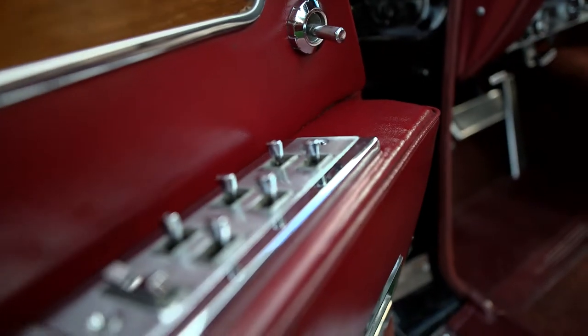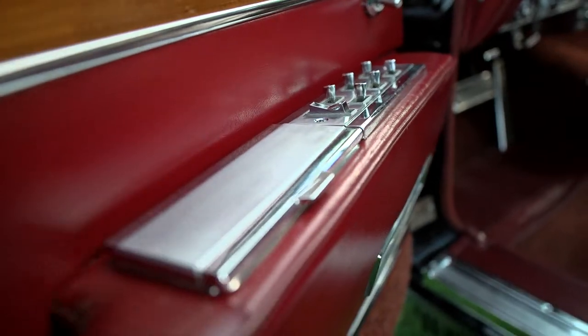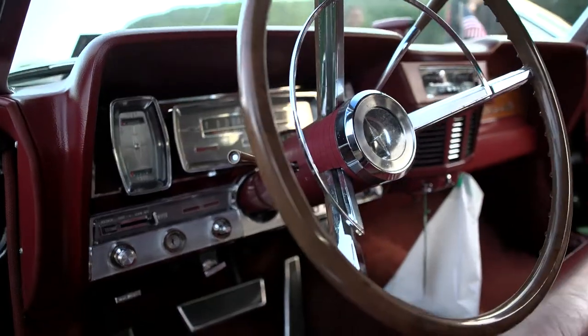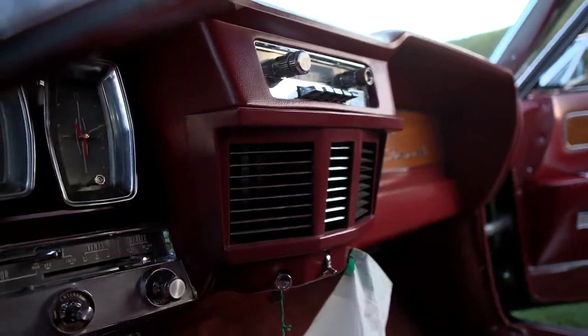Heavily optioned car. Almost every option that was available in this Lincoln, it has, except for the remote trunk release. That's the only thing it doesn't have. The rarest thing in it is the AM-FM radio. FM was brand new in '63, and less than 5% of the cars got the AM-FM radio. It's a fun car to drive — a big, heavy car, over 5,000 pounds, and a unibody car. It doesn't even have a full frame.